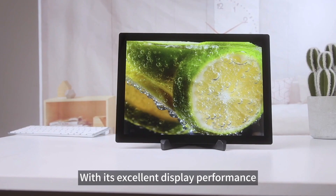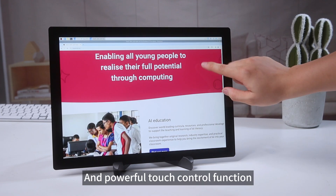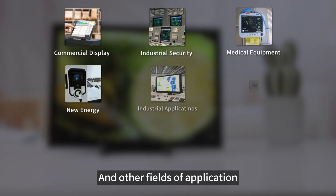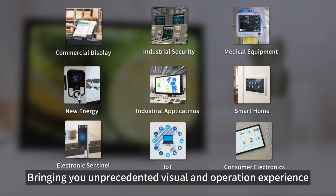With its excellent display performance, wide range of device compatibility, and powerful touch control function, it can be perfectly competent in business, industrial control, security, and other fields of application, bringing you unprecedented visual and operation experience.